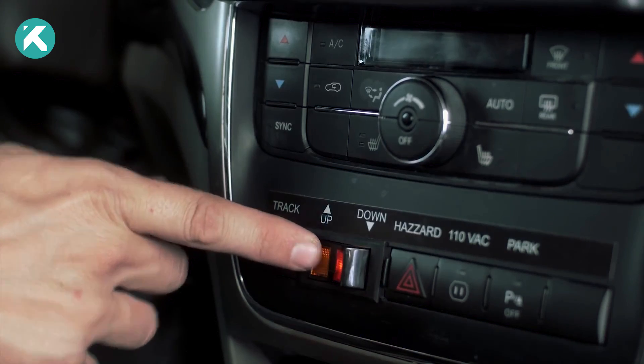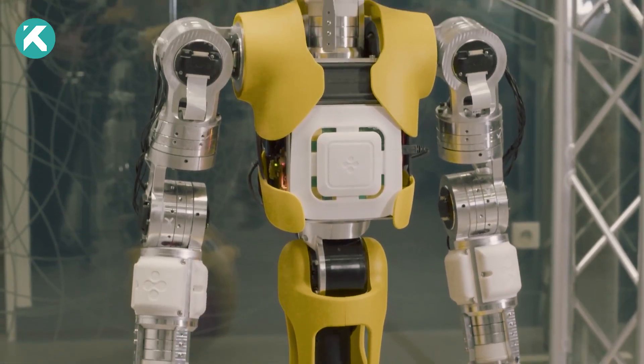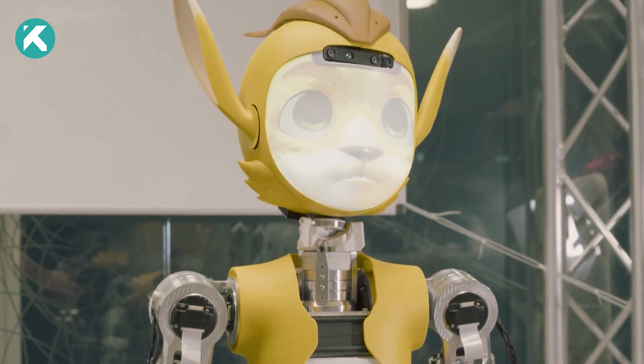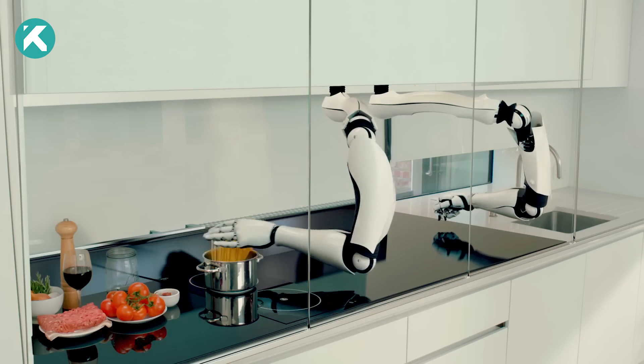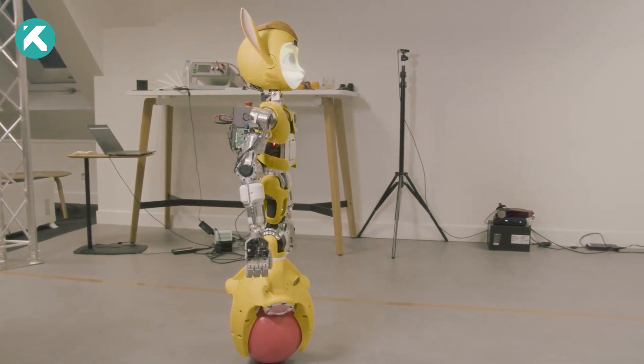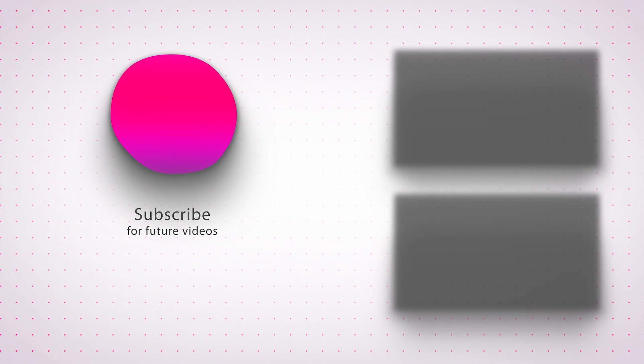With the rapid advancement of technology, the potential for robots to seamlessly integrate into our daily lives is boundless. Have you had the opportunity to witness or interact with any of these remarkable robots in person? Share your experiences with us in the comments section below, and if you found this content enjoyable, don't forget to show your support by liking and subscribing.